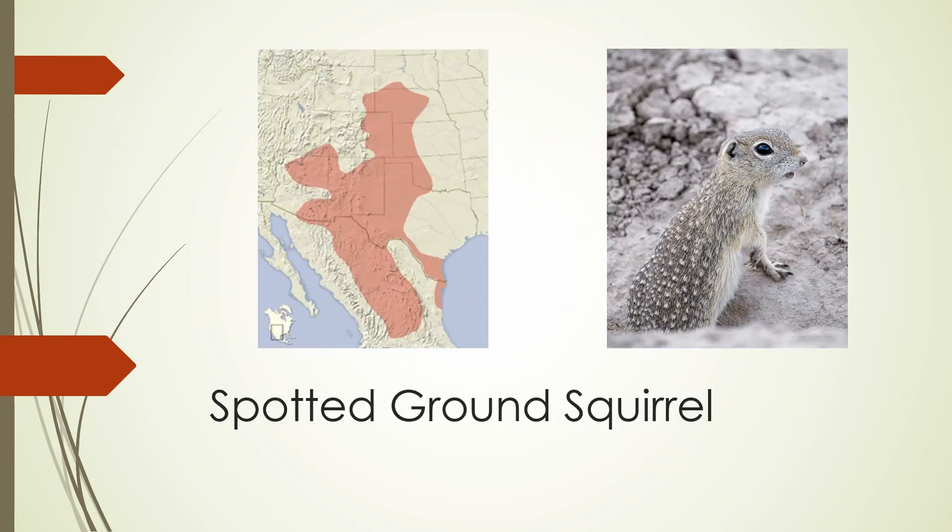The spotted ground squirrel is found in the western part of the Great Plains and into the southwestern states of Arizona, New Mexico, and Texas, and also to the south in Mexico. It's notable for its spots, which are not arranged in rows — and this is important because the next two species we're going to look at have spots arranged in rows.